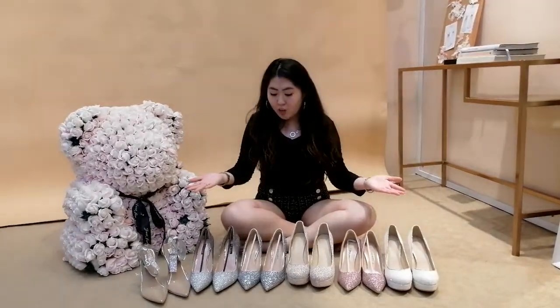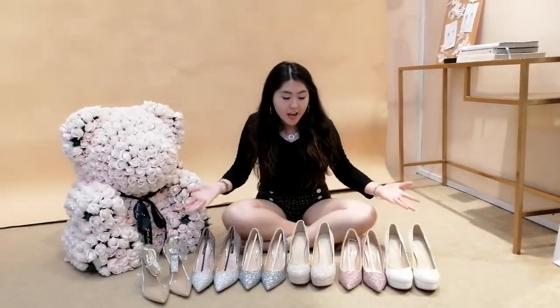These are the shoes that La Belle Couture usually have. How we recommend the shoes is by the colour or the tones of your gowns, and of course the length of the gown as well.